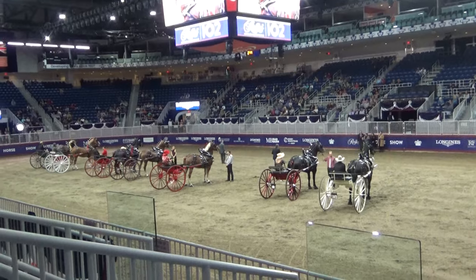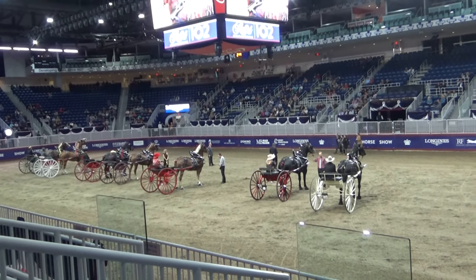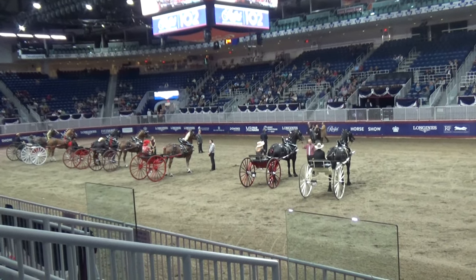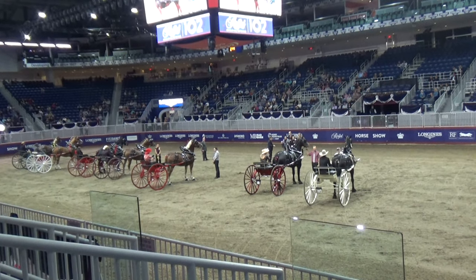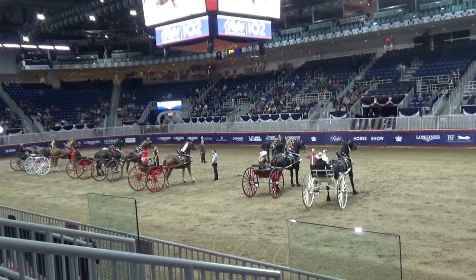The judging is complete and we are ready to present a Red Ribbon winner. The $2,000 Royal Classic Cart Series will go to entry 914 — it's the Hunting Green Farms of Bertrand, here today.